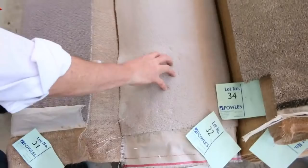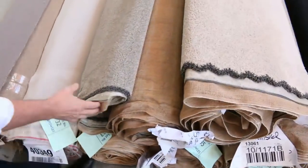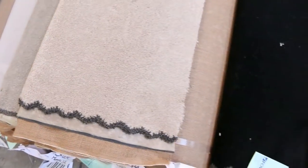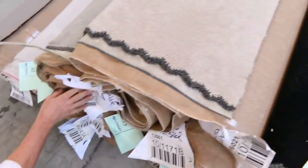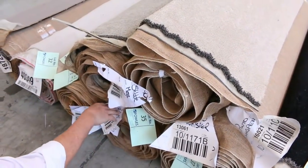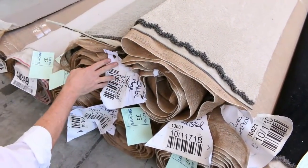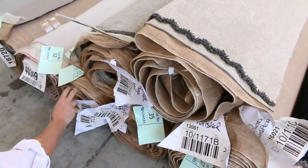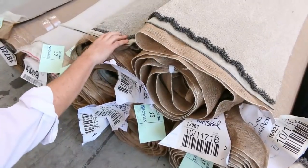Over here we've got plenty more to get through — some more nice wools, plush piles, twist piles, and solution dyed nylon especially going through tomorrow. Some good quantities here. Lot numbers 33, 34 and 35 are three rolls — a five, a six, and a seven meter roll — all good room lot sizes, giving you over 18 meters total.